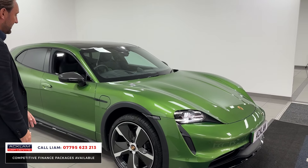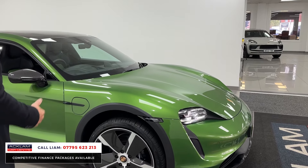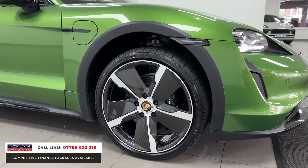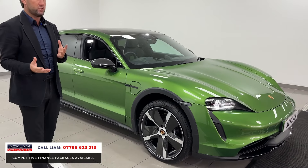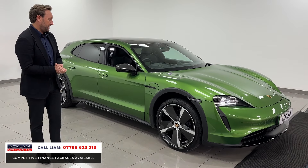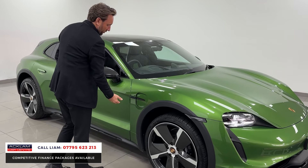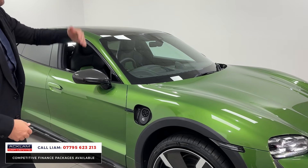It's got a special interior, a pan roof, and a passenger display. It's got the 18-way adaptive seat, carbon mirrors. It's a 2021, so it's two and a half years old — what a car for the money. You've got your two little charging points on both sides: one driver side and one passenger side.